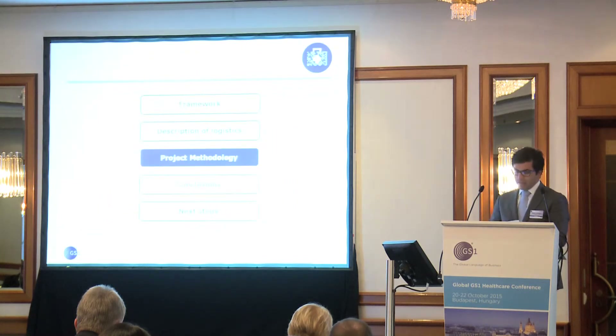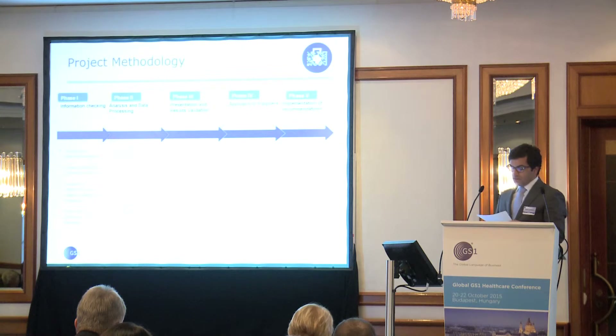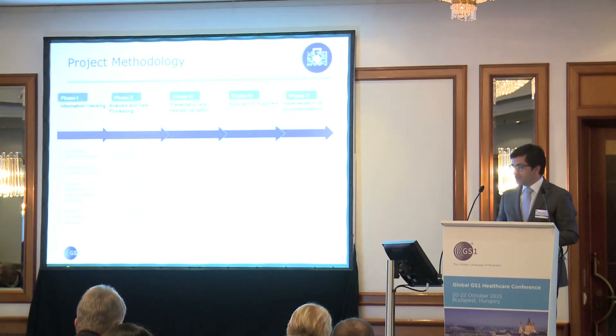Project methodology. We have made a brief summary of the logistics service, and I will now describe the design and methodology followed. The project was divided into five phases: phase one, information checking; phase two, analysis and data processing; phase three, presentation and results validation; phase four, approach to suppliers; phase five, implementation of recommendations.